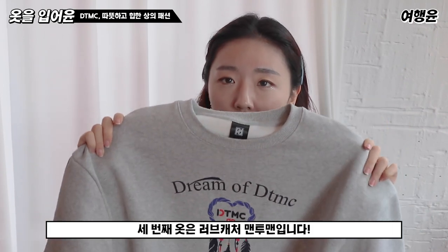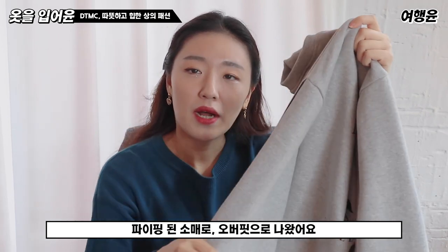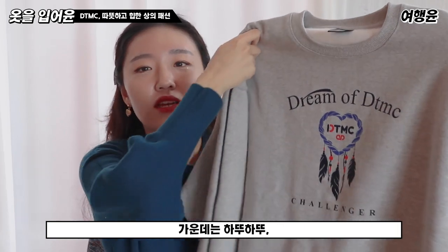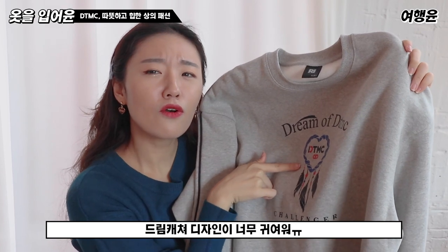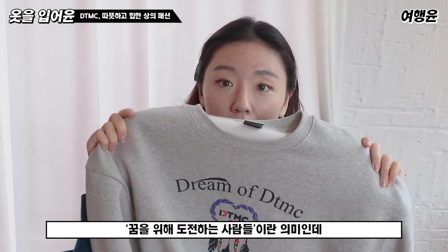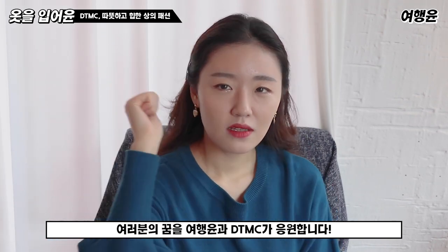세 번째 옷은 러브캐쳐 맨투맨입니다. 파이핑된 소매로 오버핏으로 나왔어요. 색상은 모든 컬러와 친화력 강한 회색이고요. 가운데는 하트 드림캐쳐 디자인이 굉장히 귀여워요. 나쁜 일을 막아준다는 하트 드림캐쳐 위에 'Dream of the TMC'라는 글씨가 쓰여있어요. 꿈을 위해 도전하는 사람들이란 의미인데, 여러분의 꿈을 여행유니 DTMC가 응원합니다.